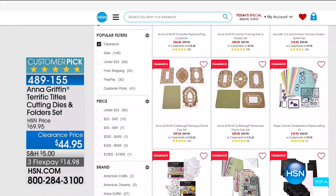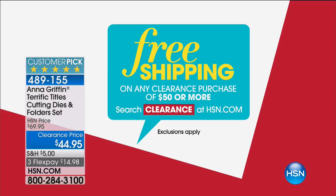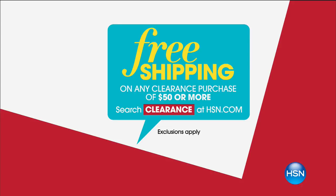We are on the move to Studio D. We are moving into the kitchen. We're going to get you some kitchen storage, some Lorena Garcia, some pepper mills. It's going to be a fantastic kitchen hour coming up right here at HSN.